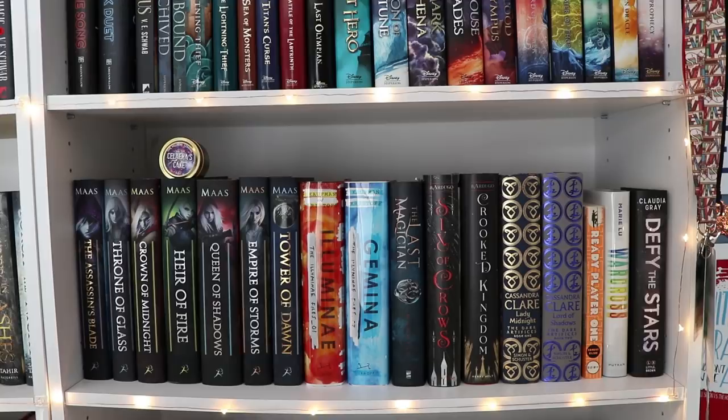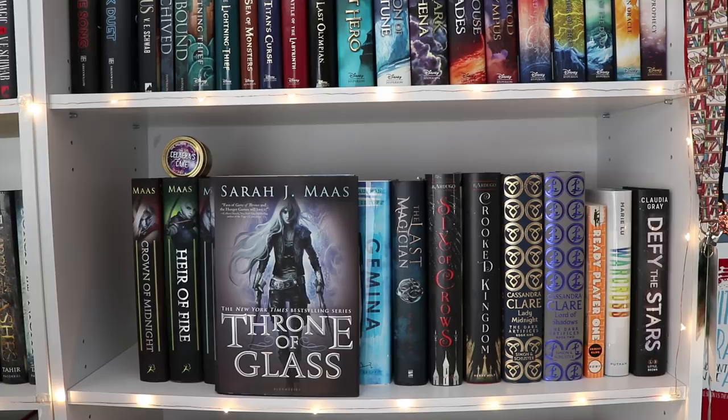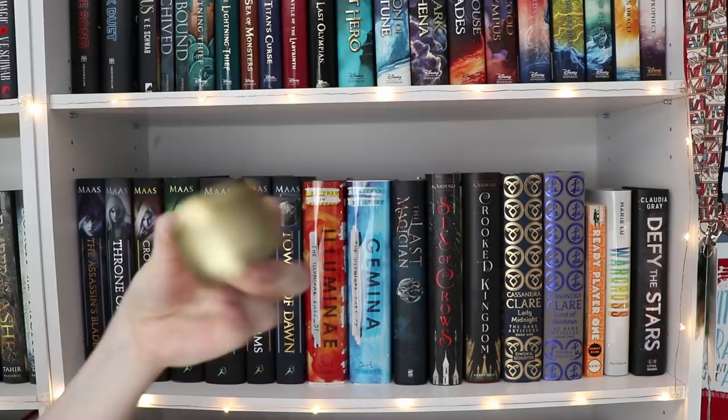Shelf number three! This shelf is going to be pretty easy because half of it is literally just Sarah J. Maas. So we've got Throne of Glass and the rest of the Throne of Glass series, including the Assassin's Blade. Then I have a candle I got from Owlcrate called Selina's Cake — it smells like vanilla and it's beautiful. Then I have Illuminae and Gemina, the first two books in the Illuminae Files by Amy Kaufman and Jay Kristoff. The third one comes out in March.